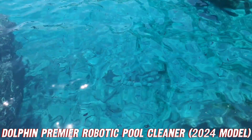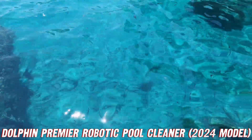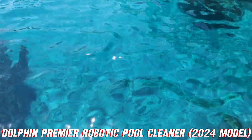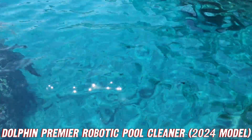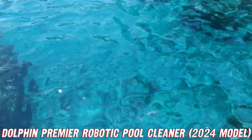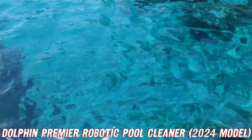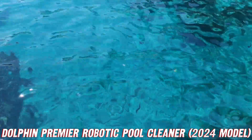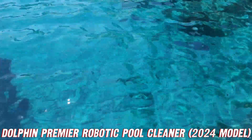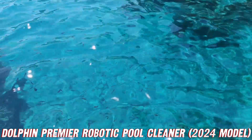And let's not forget the cherry on top — this bad boy is backed by a three-year quality assurance. That's right, you can dive into pool ownership with confidence, knowing your investment is protected. So what are you waiting for? Upgrade your pool game with the Dolphin Premier Robotic Pool Cleaner 2024 model and experience the ultimate in cleaning luxury. Trust me, your pool will thank you, and so will your neighbors when they catch a glimpse of that crystal-clear oasis in your backyard.